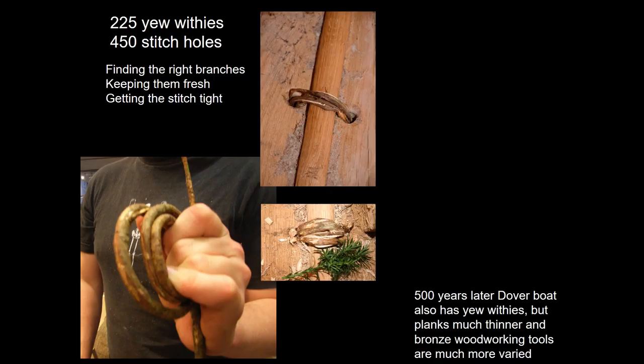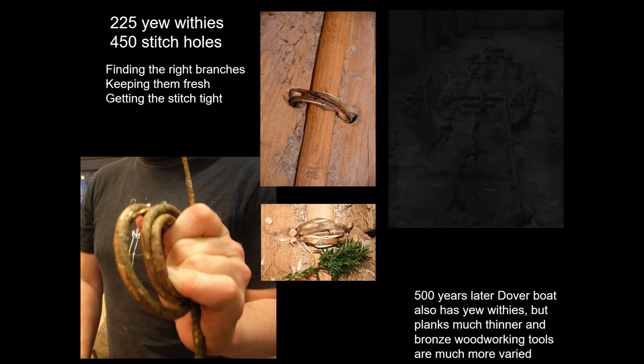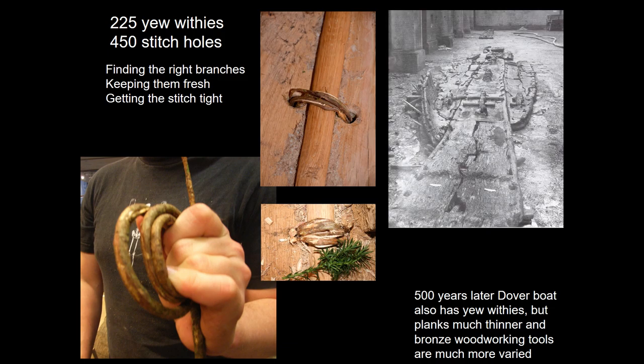Taken all together, the stitching elements of the boat were a major component. There were 225 yew withies, meaning 450 stitch holes, and finding the right branches, keeping them fresh, and getting the stitch tight was integral to making the boat work as a whole. The Dover boat, 500 years later, also has yew withies, but the planks are much thinner and there are also more varied bronze woodworking tools available according to the archaeological evidence.